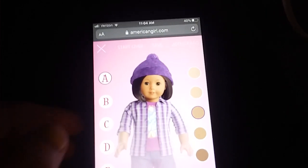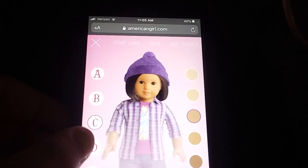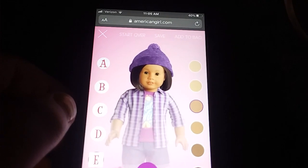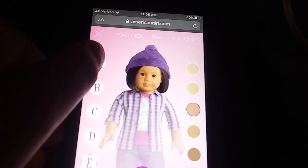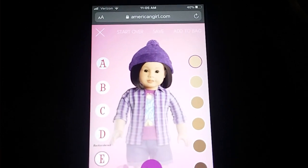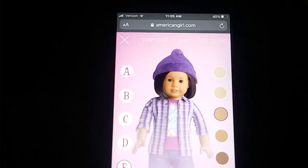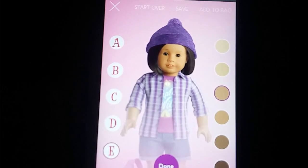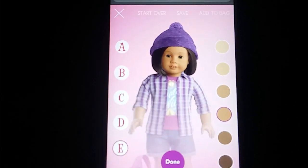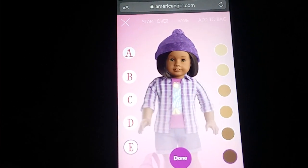You can comment face mold A, face mold B, face mold C — my personal favorite — face mold D, or face mold E. For the skin tones, you can comment the first skin tone, the second skin tone, the third skin tone. Everything's appearing a little lighter on the camera, so if you really want to do your research, go on the website and look at the skin tones yourself. But for easiness sake, you can just watch the video. The fourth skin tone, the fifth skin tone — my personal favorite — or the sixth skin tone.